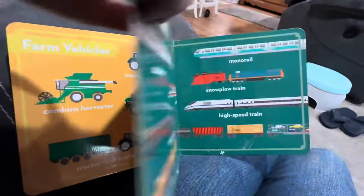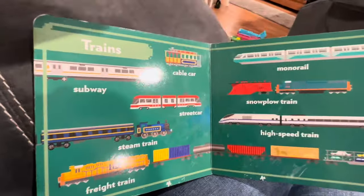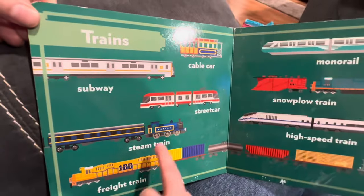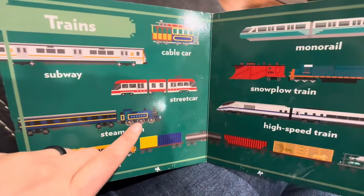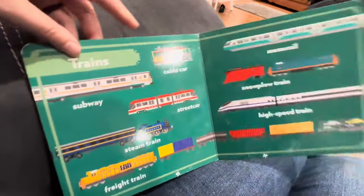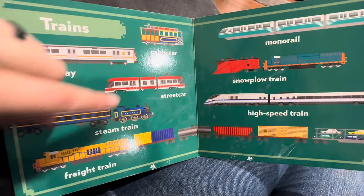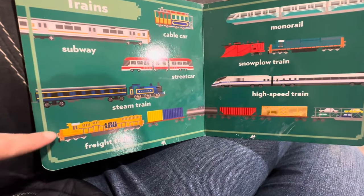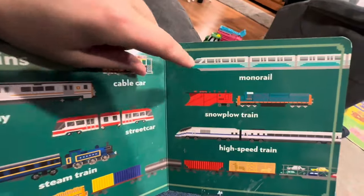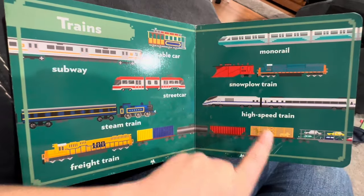Okay, let's turn the page. What are these? Trains. T-R-A-I-N-S. Trains. That's a locomotive — that's a steam train, and that's the locomotive or engine. Then we have a cable car, a subway — this one goes underground — a street car, a freight train — the freight train is so long, here's the engine on the freight train. This is the monorail, this is a snowplow train, and this is a high-speed train. Sometimes we call the high-speed train a bullet train.